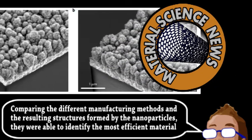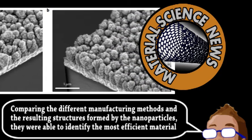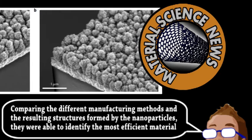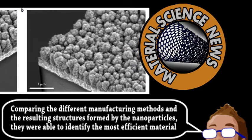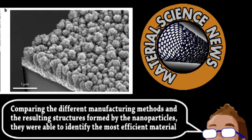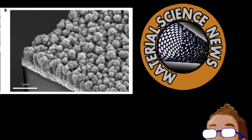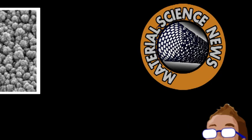Currently, they have an electrode design that is as efficient as they predicted and plan to begin developing a mass production method. Producing hydrogen from sunlight and water using current materials costs around 15 euros per kilo, but using abundant iron oxide, these scientists hope to produce hydrogen gas for clean energy at around a third of that cost.